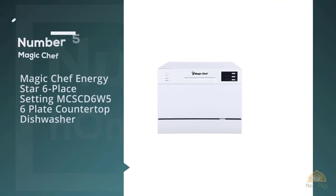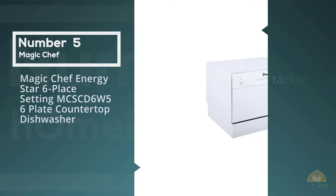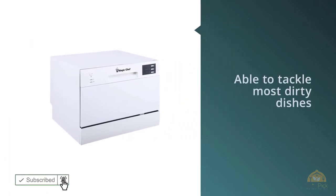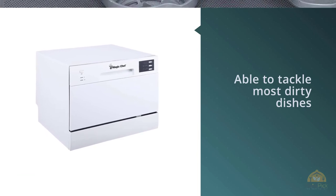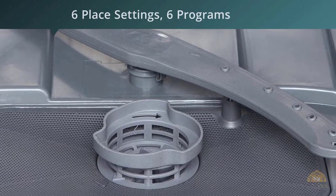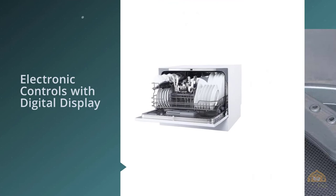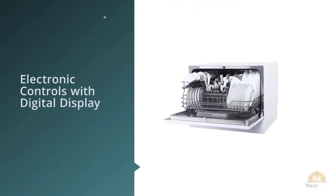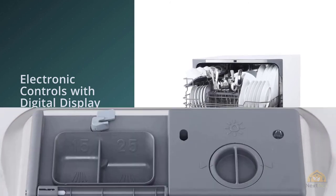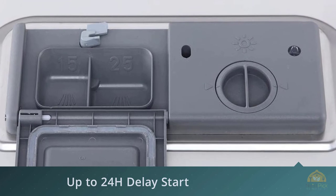Number 5. Magic Chef Energy Star 6-Place Setting MCSCD6W5 Countertop Dishwasher. The cleaning performance of the Magic Chef is fine. While it struggled a bit with some of the tougher stains in our tests, it will be able to tackle most dirty dishes without breaking a sweat. The Magic Chef countertop dishwasher has 6 cycles. While the other countertop dishwashers on this list have delay options of 2, 4, or 6 hours, the delay option on this Magic Chef runs from 1 to 24 hours and can be set in 1-hour increments.